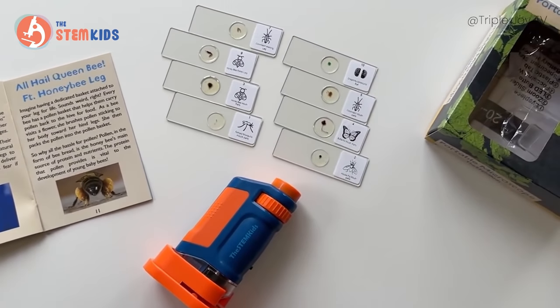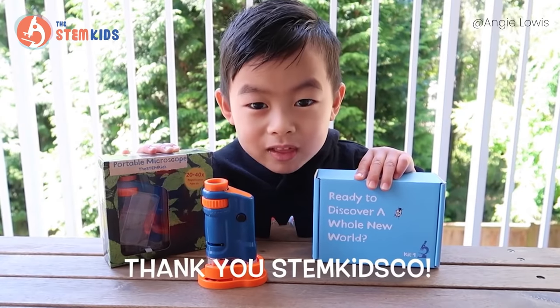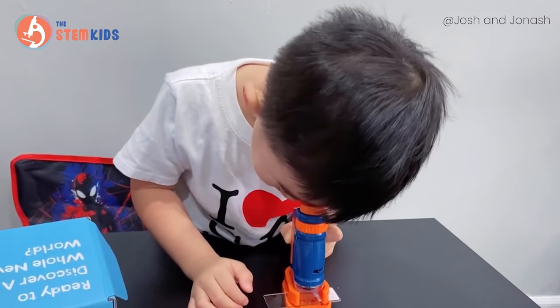This STEM Kids Young Explorers Portable Microscope V2 is a tool that can help ignite the love for science at a young age.